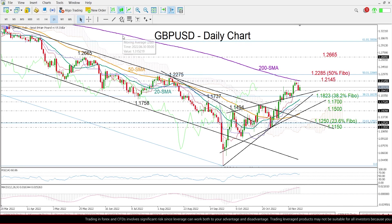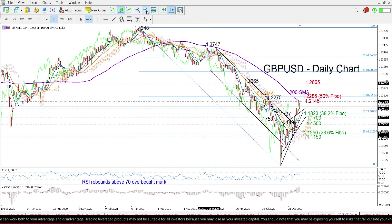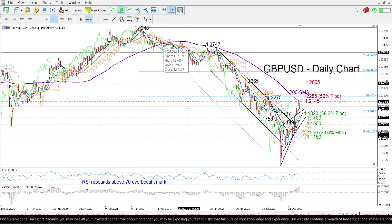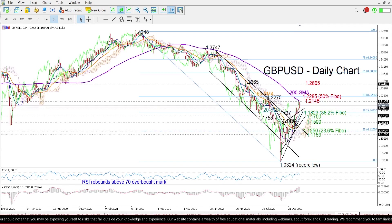The pair is currently trying to recover Monday's pullback, which emerged after another rejection near the 200-day moving average. That line has been blocking bullish action since September 2021. Therefore, a break above it could be crucial to renew buying interest and bring the 50% Fibonacci retracement of the downtrend from 1.4248 to 1.0324 into view.